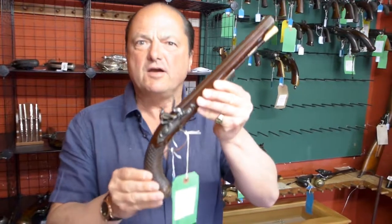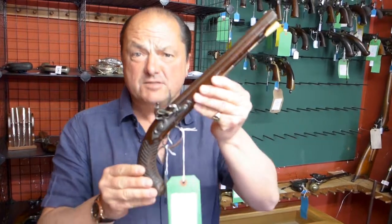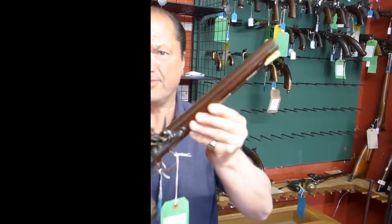Fabulous thing. Beautiful bit of British gun making — 1775. Thank you.